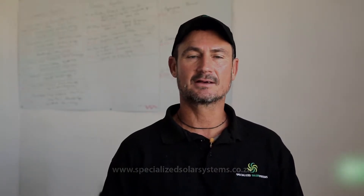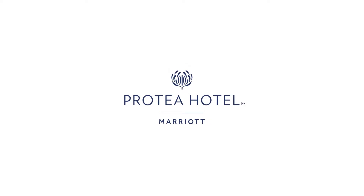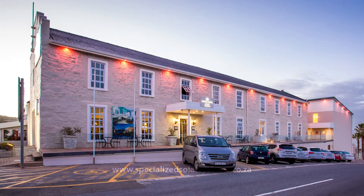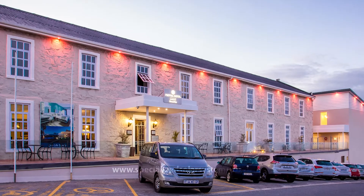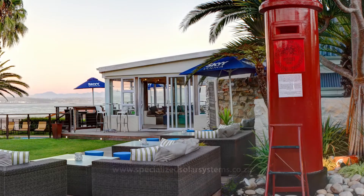Hi, my name is Ray Nolan from Specialized Solar Systems and I'd like to tell you about a successful commercial project that we've just implemented and finished for the Protea Hotel in Mossel Bay, which forms part of the Marriott Group. Initially the mandate from the owners and management of the hotel was to implement an energy system to assist them to reduce their overall running costs.